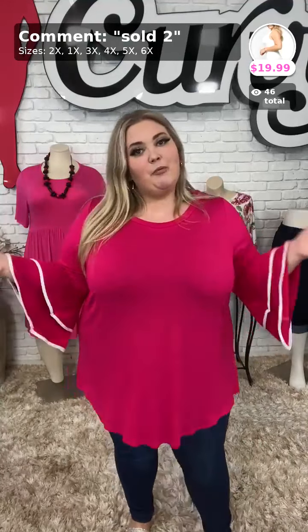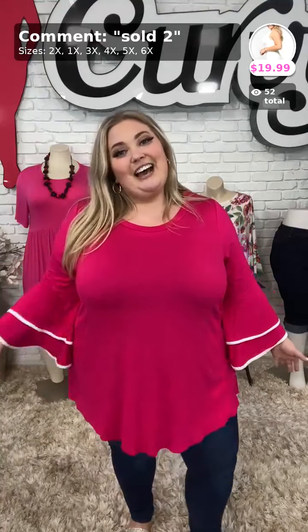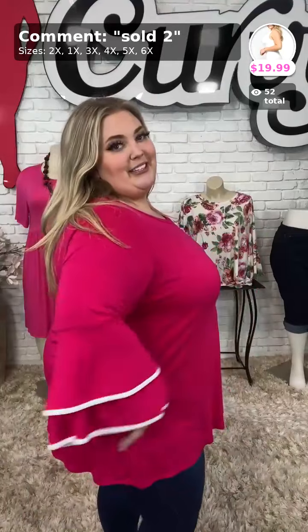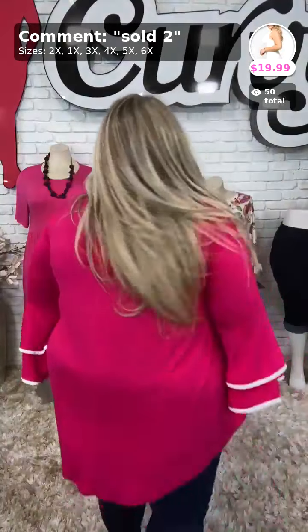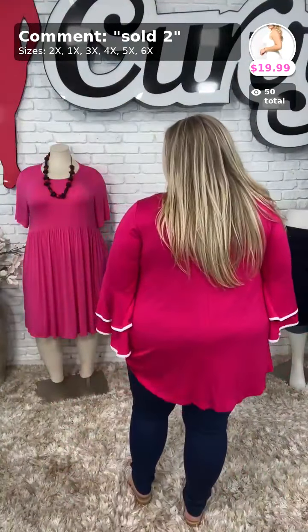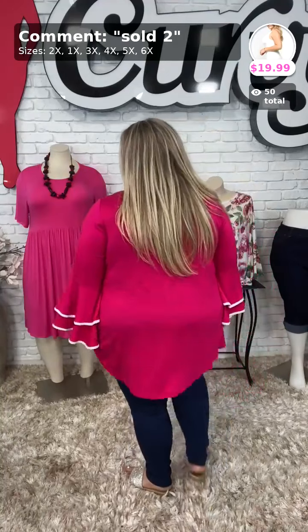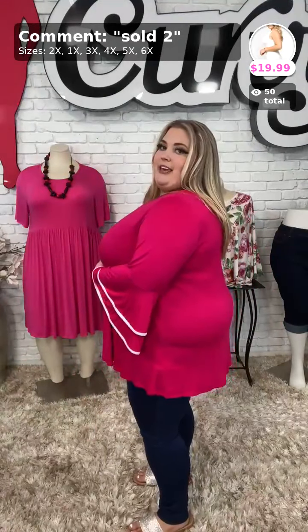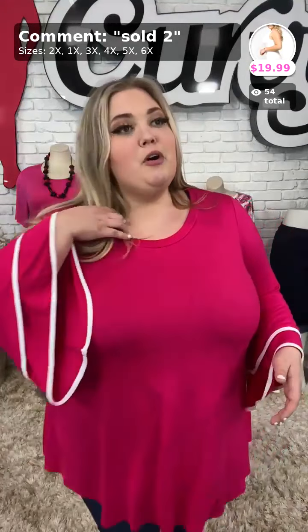It's our brand new Curvy brand top — we just got this one in and it's a restock. Every time these tops come in I fall in love. I love the double layering of the bell sleeve, I think that is so fun. Here it is in the back, the front, and the side so you can see the length. It is adorable. Sold number two in your size.